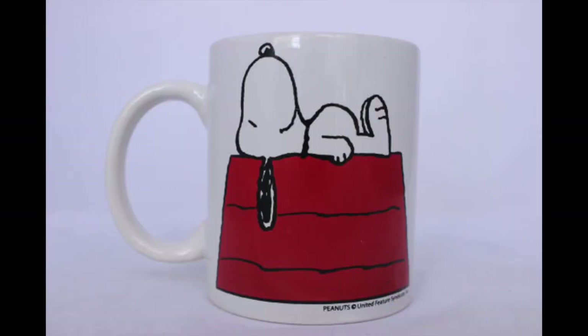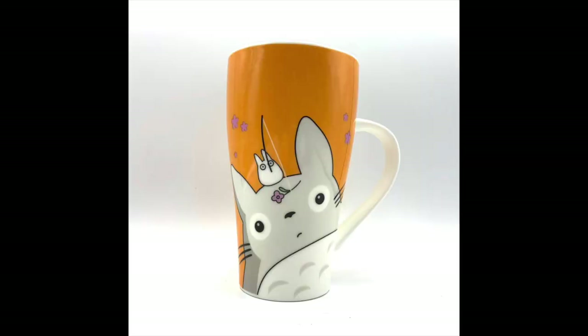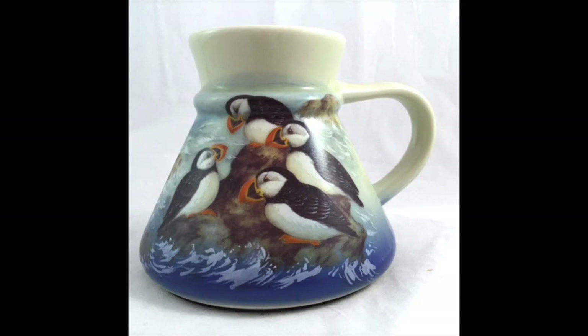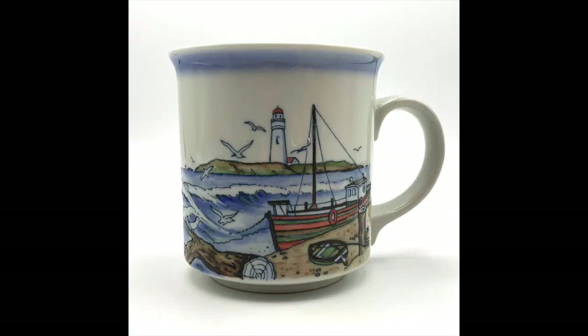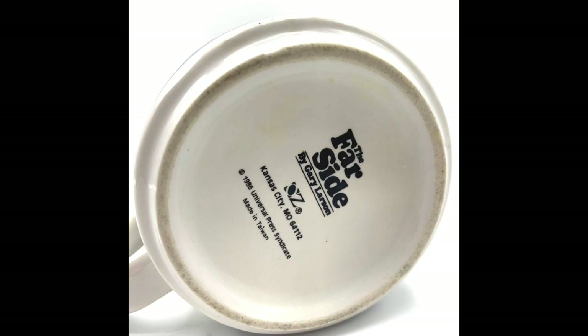Finding mugs with favorite cartoon characters like Snoopy can sell well, as can Hello Kitty or Totoro. Another brand is called Otagiri. Otagiri mugs frequently have scenes of the shore or seashore — not always, but they're often engraved or embossed, so there's a bit of texture to the mug, often on stoneware. Another that's always a fast seller is the Far Side — if you find Far Side mugs, those can sell really well.